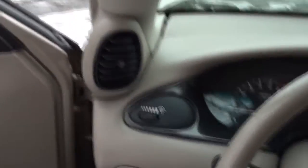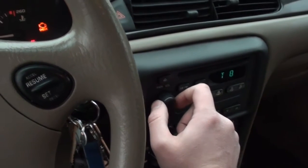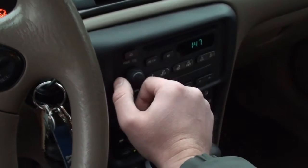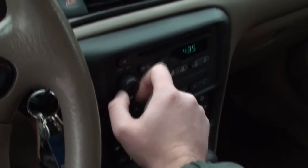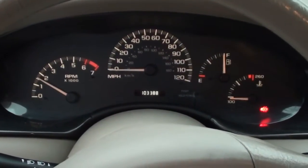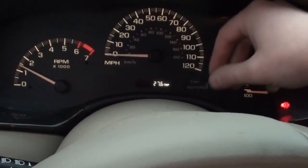The factory CD player doesn't always pick up the CDs right away — I can hear it trying to spin it. It probably spit it out — oh, okay, it found it. 27.6 miles since the last oil change.